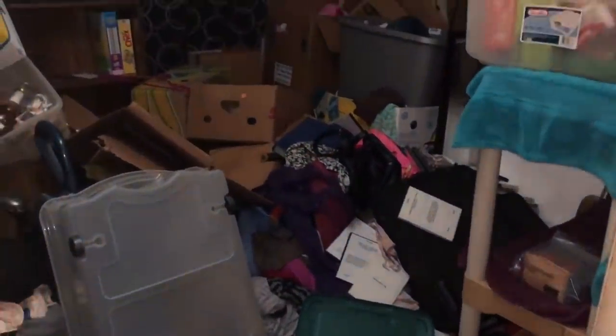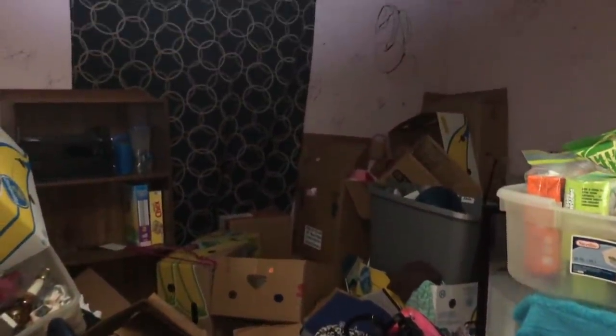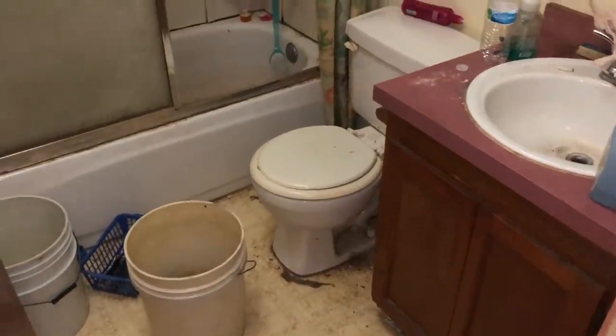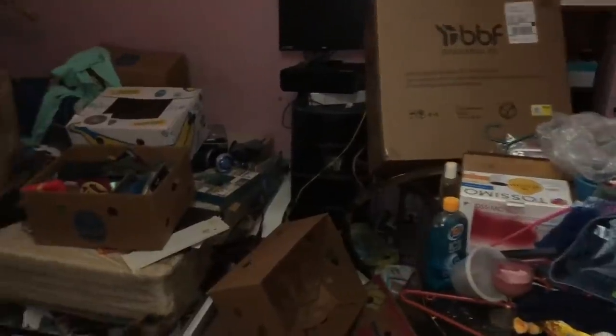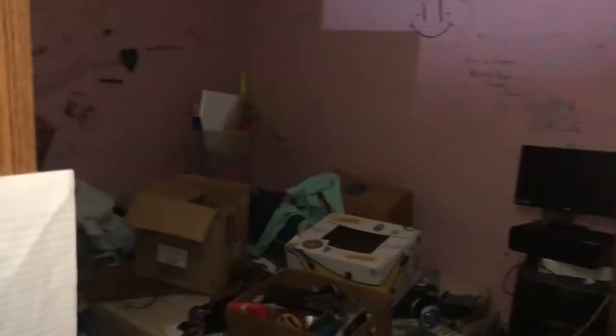That's a bedroom there — we can't really go inside to see what's going on just because of how much stuff is in there. Here's the hallway over to where the bedrooms are. This is the bathroom here. There's a few buckets in there — hopefully they weren't using those in place of the toilet. Overall, just kind of nasty. Everything's really dirty, grimy, full of bugs. It's pretty disgusting. The smell is not great. This is another bedroom here — a lot of writing on the walls and just piled with junk.